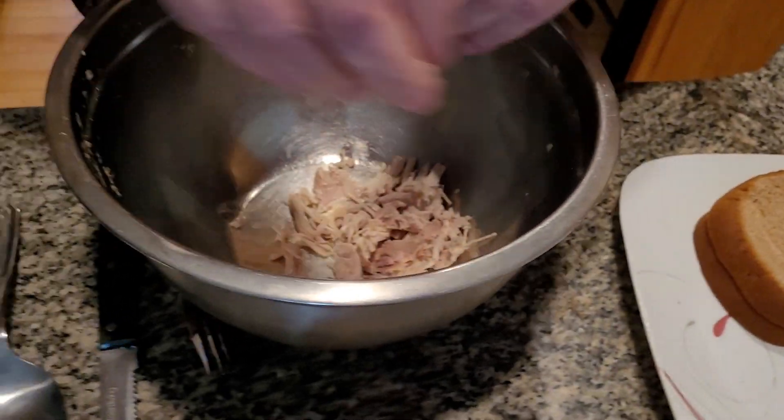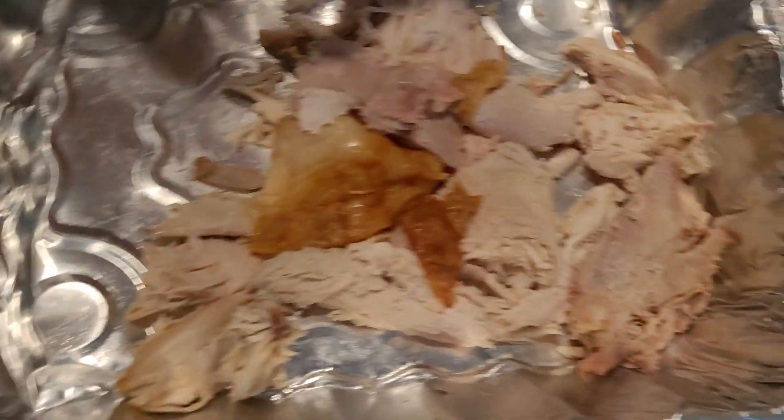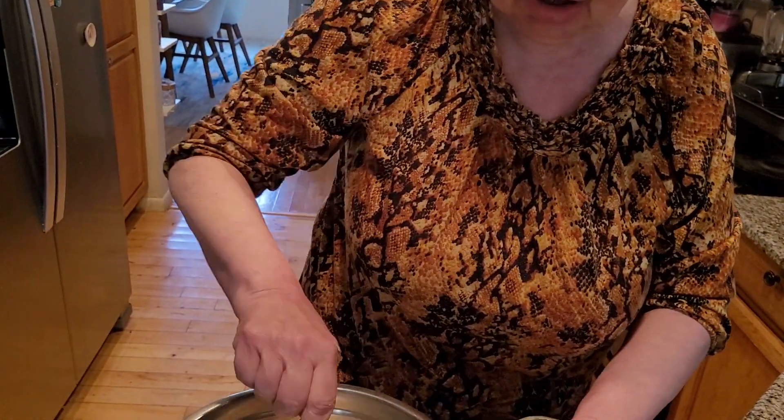Keep breaking the turkey. Now, what I want to do is add in some mayonnaise. Get a little bit more turkey in here. We have a whole container loaded with turkey in the refrigerator — tons and tons of turkey left over, folks. I'm going to grab about a tablespoon of mayonnaise. You don't need a lot — maybe one and a half tablespoons. Mix together.